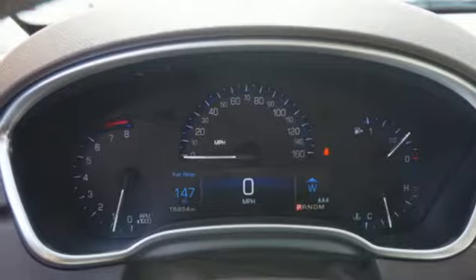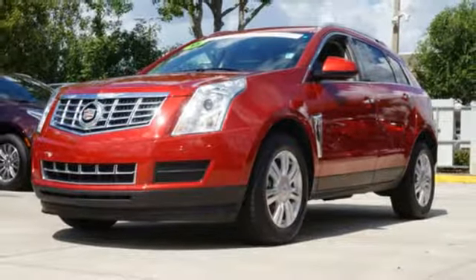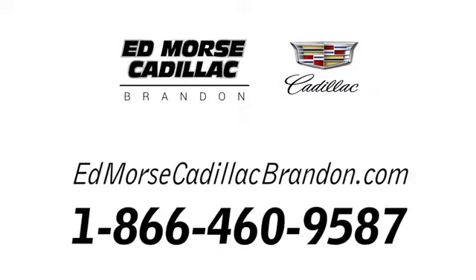The road is yours in this Cadillac. Stop over for a test drive. Call us today at 1-866-460-9587.